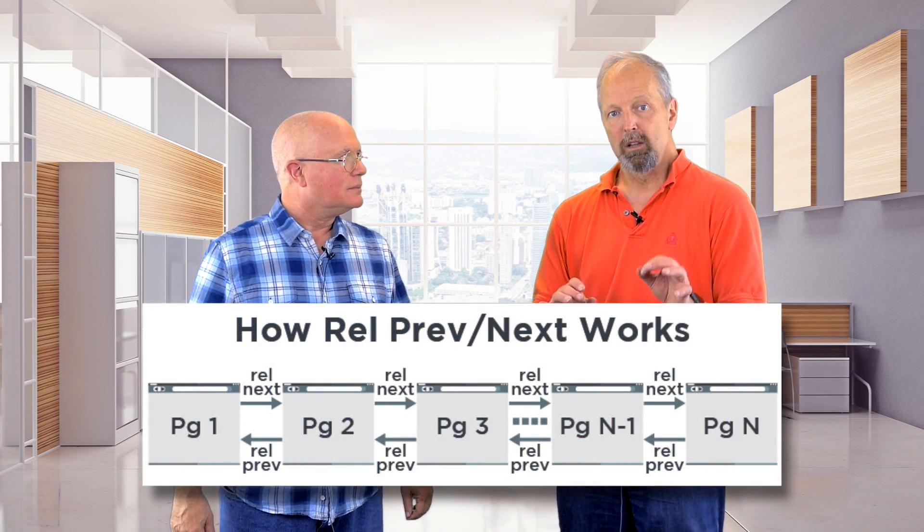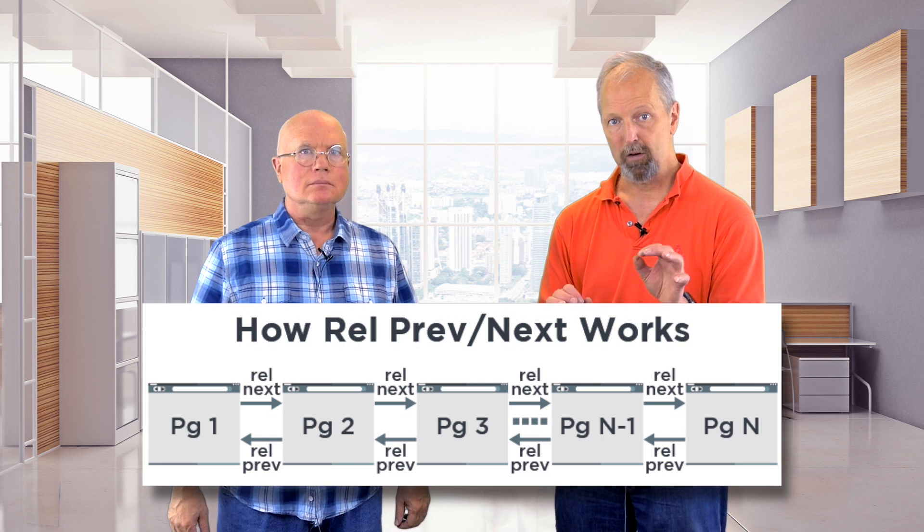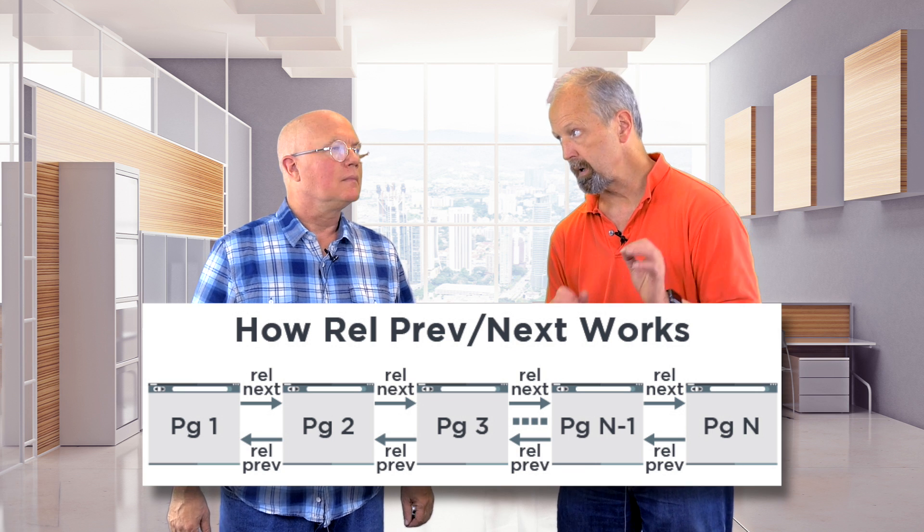You might label them something like 'next page' and 'previous page.' In fact, for the user's sake, you've probably already done something like that. Oh yeah, I have — always thinking of the user, that's me. Don't get too proud yet, you aren't quite done. Now you need to add to each of the next page links the tag rel=next, and to each of the links to a previous page, the tag rel=prev.